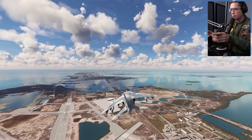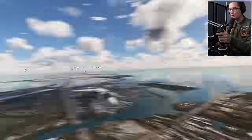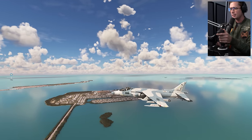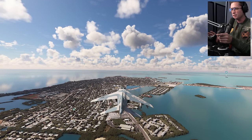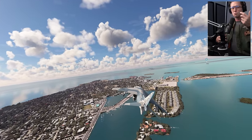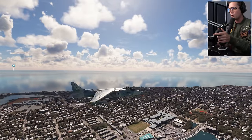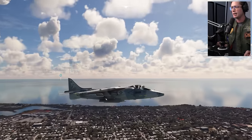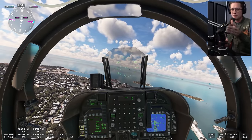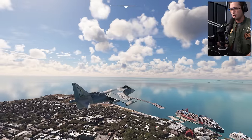It could take off from pretty much anywhere - literally land on a cargo ship container. Welcome to Key West! The primary roles for this thing weren't really designed for fighting - more for close air support, light bombing, reconnaissance, frontline support. But it actually did have some success in dogfighting even though it wasn't meant to, and part of that reason is because your thrust is coming from here, not from the back. This thing could do aerial maneuvers and make tight turns that other jets couldn't.